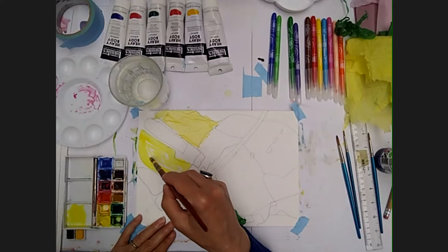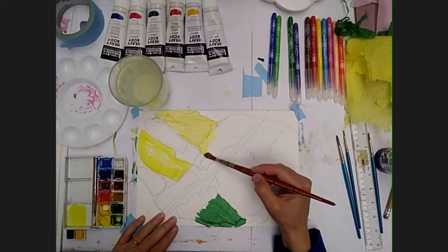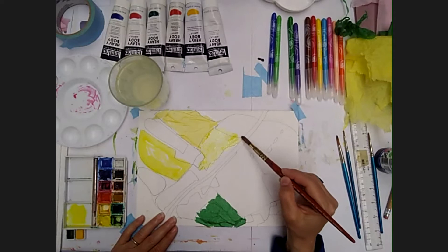I'm just going to do some very quick, watery bits. Some of the colours I'm going to leave really quite pale. I think it's really nice if you can just sort of flood areas and let the colours flow into each other.